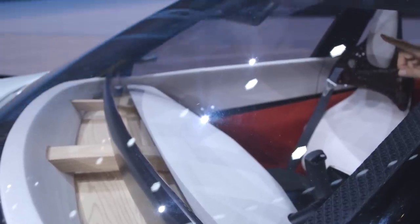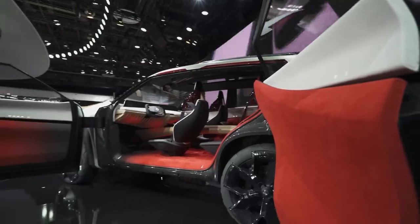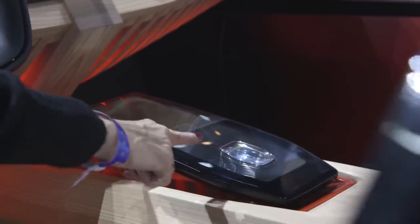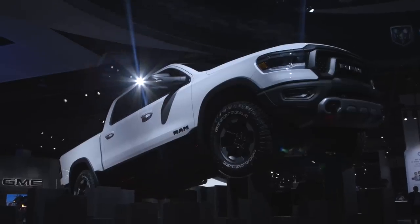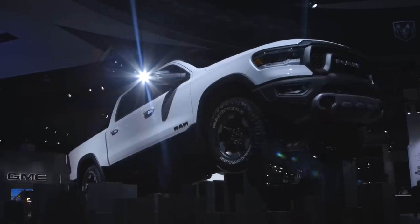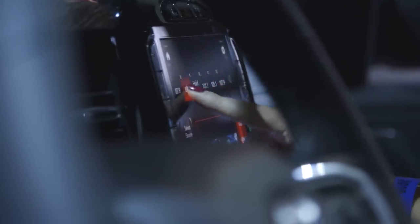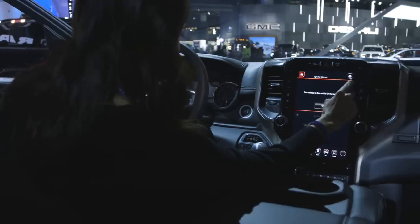Unfortunately at Detroit there are a lot of ideas but little chance to actually play around with the execution. Some automakers took screens to another level — the new Ram 1500 extended its massive proportions into a massive 12-inch touchscreen. We found the system to be a bit laggy to use, showing that maybe bigger isn't always better.